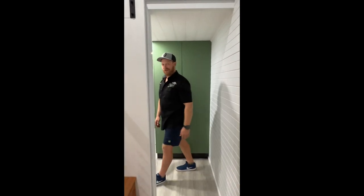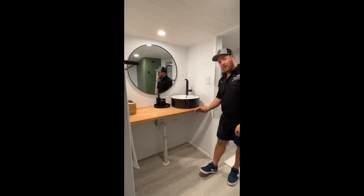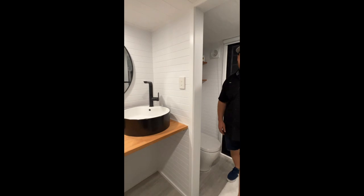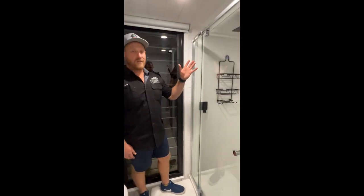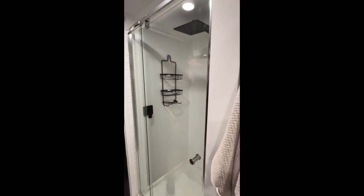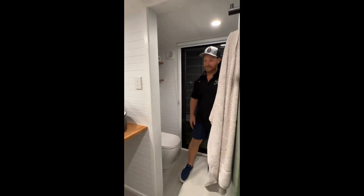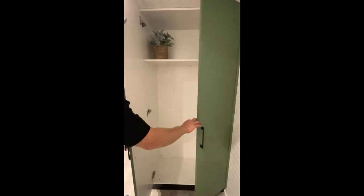Come on down, check out our bathroom. Here we have space for a washer and dryer or cupboards and a washing machine. Come on through, we have our 900 shower with a big rain head, a flushing toilet, vanity, and over here we have a linen press.